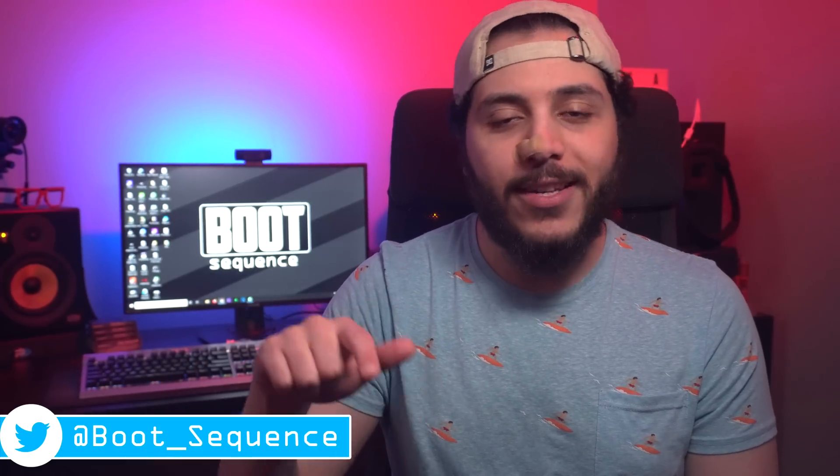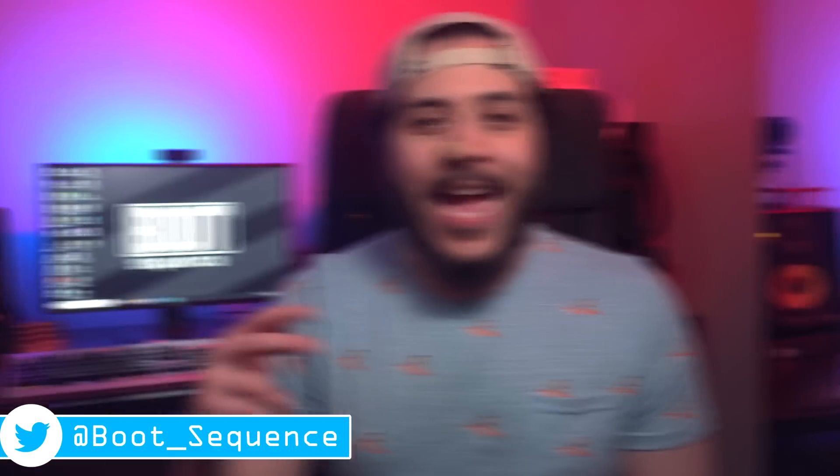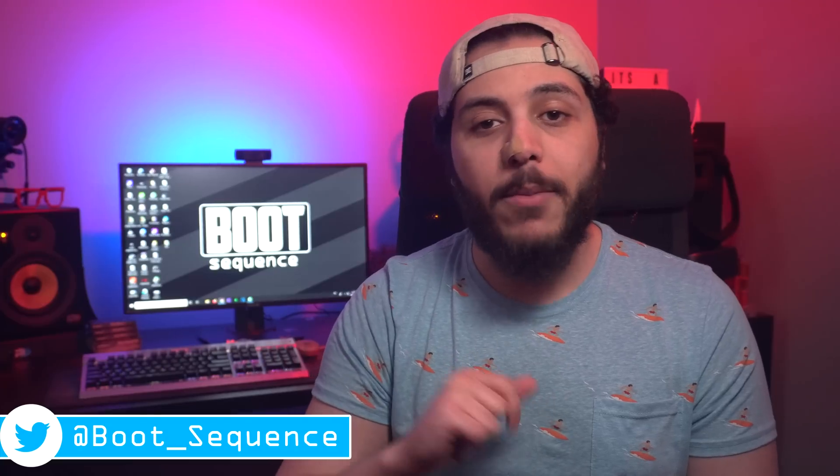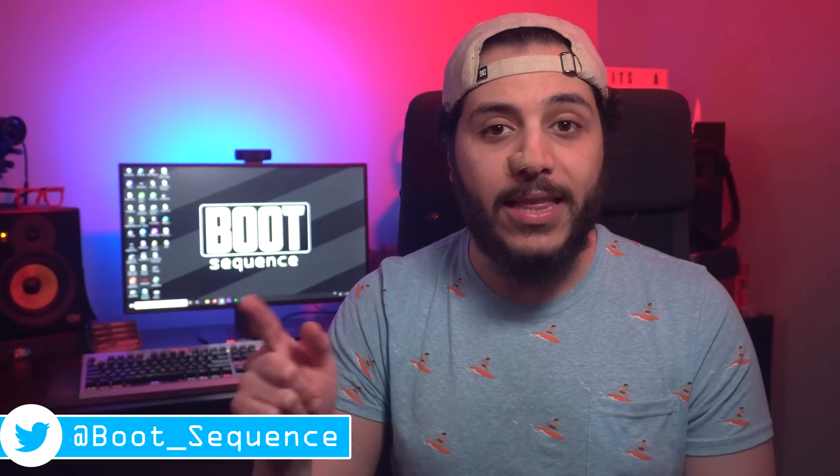Anyways guys, that is pretty much it for the catch-up. Hopefully you've enjoyed. Drop a like if you liked it, a comment if you want to talk about today's stories and how confusing that lineup of APUs is going to be. As usual, you can click here to see the latest video and here to subscribe to the channel. Stay frosty, my dudes, and I'll see you on the next one. Take care.